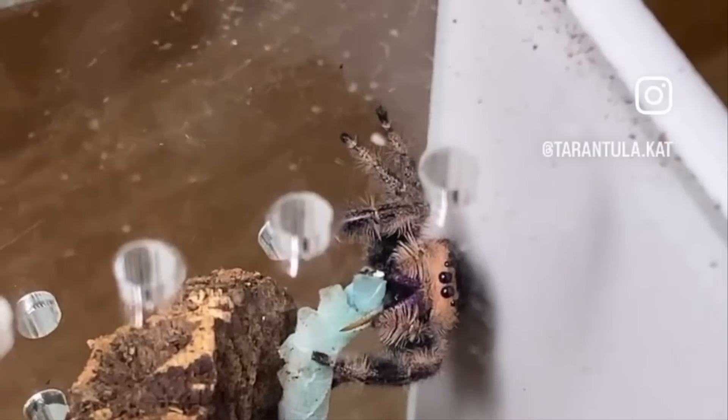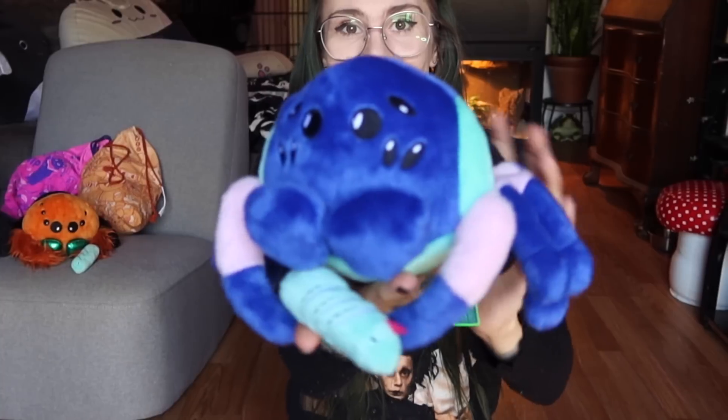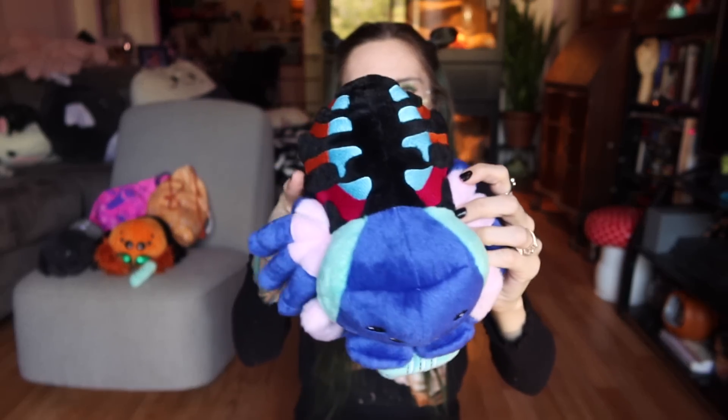This one also comes with a little detachable gummy worm — or hornworm. I just think that needs to happen with all my future plushies because it's kind of a trademark of my channel. Of course we have the eye pattern, which is the most important thing to me. Velvet spiders, jumping spiders, and tarantulas all have different eye patterns, which is a great way to tell different spider species apart. I think they did a great job while still making it a cute plushie. We've got the coloring, it's embroidered, and it's really soft.